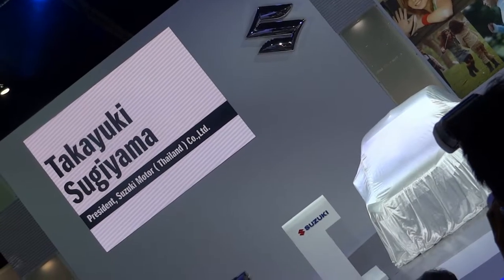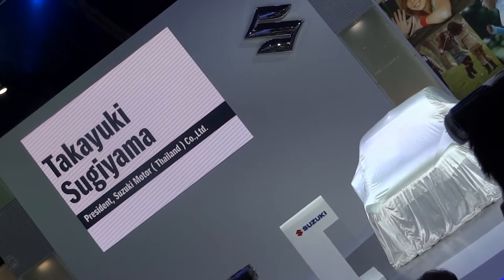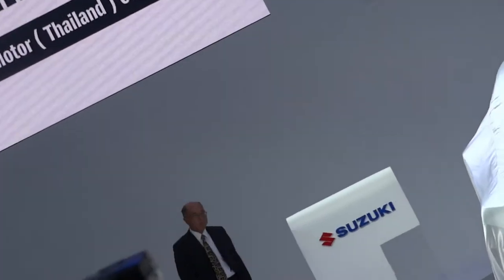Please welcome Mr. Takayuki Tsukiyama. Good afternoon, ladies and gentlemen, and welcome to the Suzuki stand.